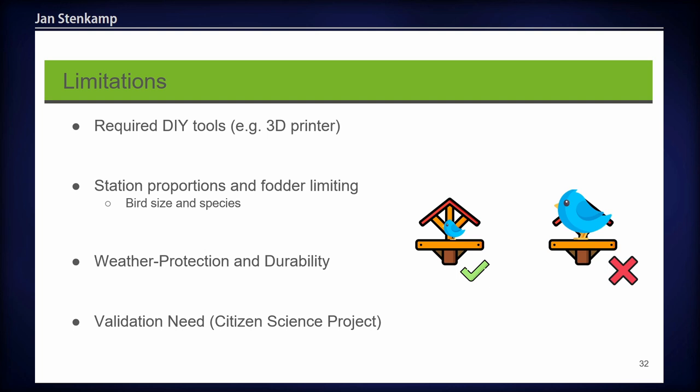There are also some limitations. You need certain DIY tools such as a 3D printer, drill, or saw, though these should be available in a well-equipped home workshop. You need to think about station proportions — a large bird may not fit on a small perch, and a small bird may be too far from the feeder. The feeder type is also limiting, as different feeds attract different visiting birds. Weather protection for all sensors must be ensured. Our stations have been running since May, so we'll see how long they last. There is also a validation need, since every citizen's station is slightly different, so the collected data varies and needs to be validated.